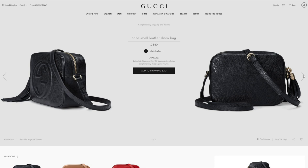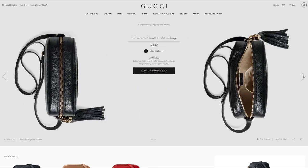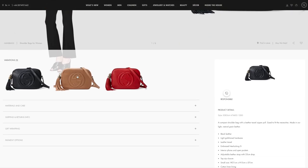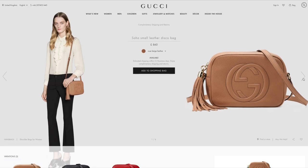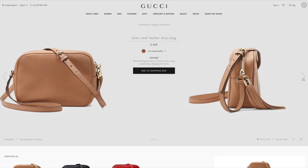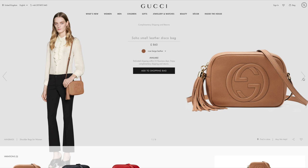Number one is the Gucci Soho Disco bag — I mean, it had to be, didn't it? It comes in at £800, which I think is great for a Gucci bag since they can go into the thousands. It's one of those bags that a lot of people have, and for good reason — that gorgeous soft leather that's still grain so it's durable, and it has the double G on it, so it's very distinguishable and on brand.